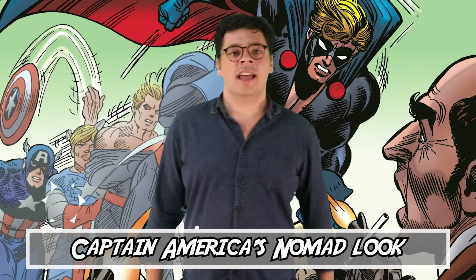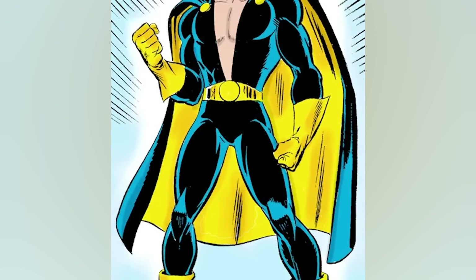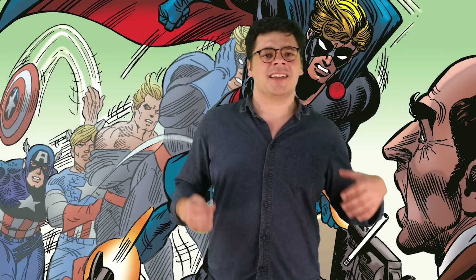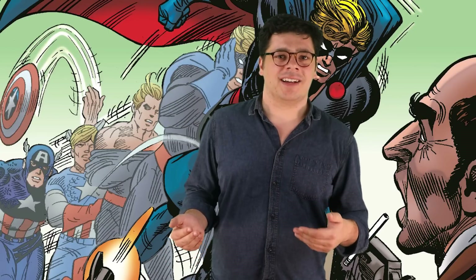Number 5: Captain America's Nomad Look. In the fallout of the Watergate scandal, Captain America became disillusioned with the United States and decided he could no longer be the Star Spangled Man. He decided to become a man of no country and help save the world as Nomad. He replaced his Captain America costume with one that manages to be equal parts way too much and not enough — a simple black spandex bodysuit with yellow gloves, belt, and boots, and a black and yellow cape. The only memorable thing is the extremely deep cut V that goes all the way down to his navel. Compared to his usual outfit, nothing was going to look as interesting, but this feels like a generic dollar store hero, not something befitting one of the founding Avengers.